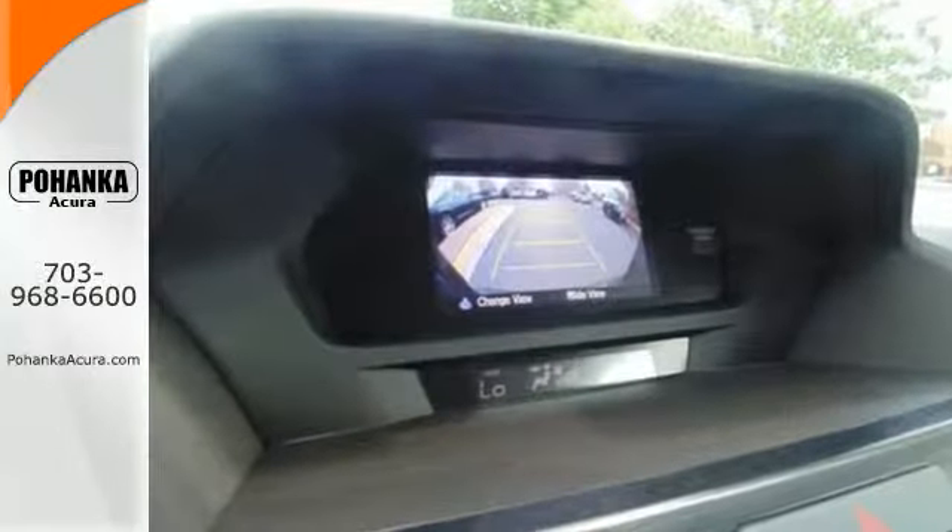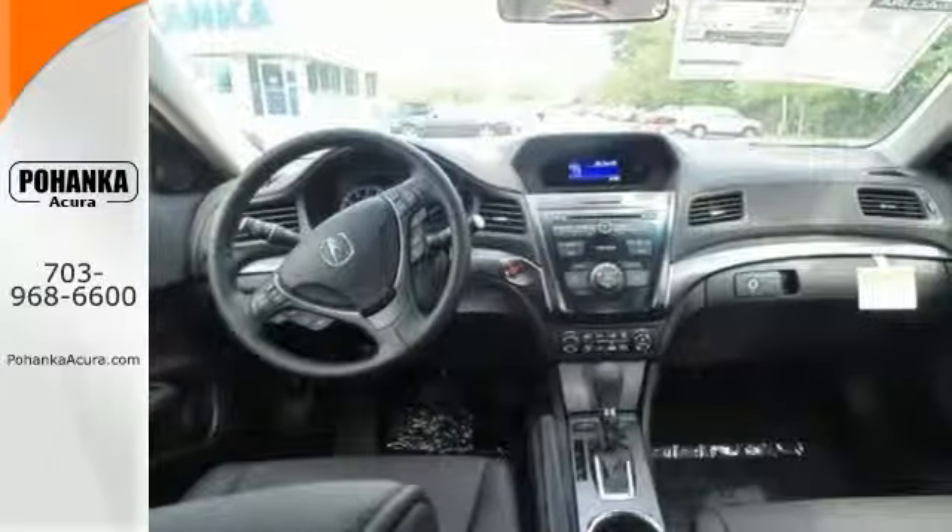Convenience is achieved with climate control, Bluetooth hands-free link, keyless access, and heated mirrors.